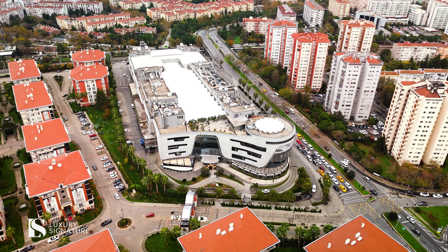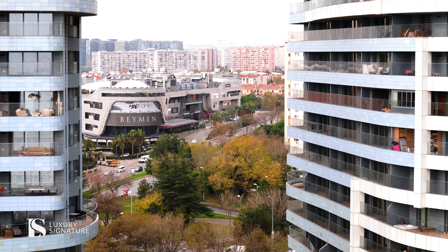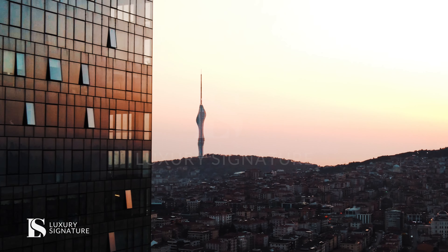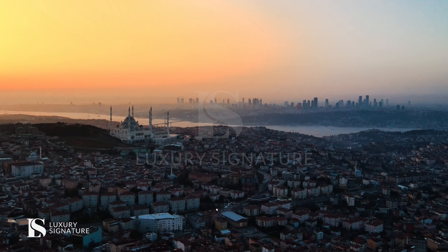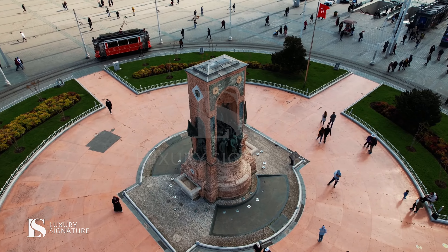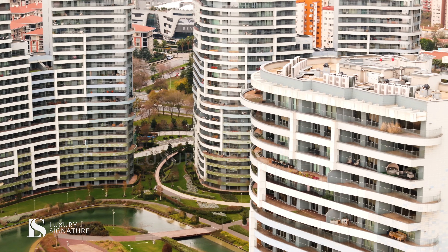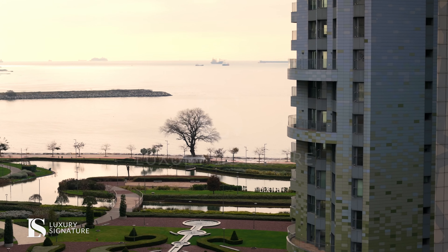Three minutes away from the closest mall, 20 minutes to Eurasia where you can reach the Asian part, and 15 minutes to Taksim Square. We are offering you privacy and silence at the heart of Istanbul.